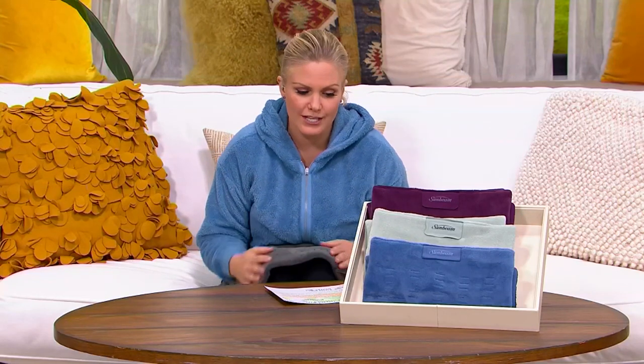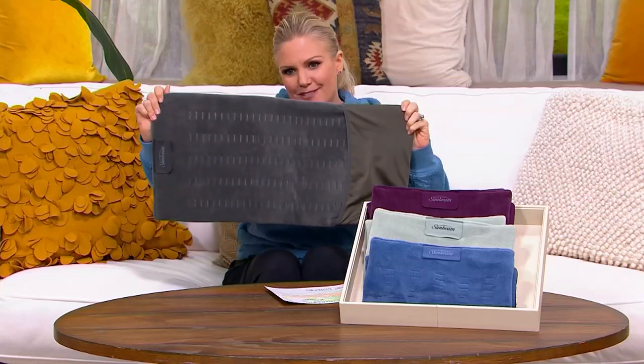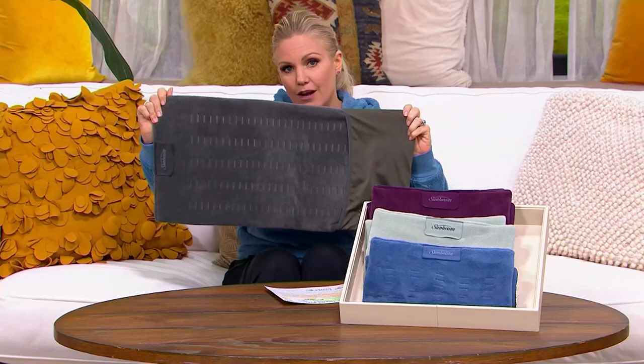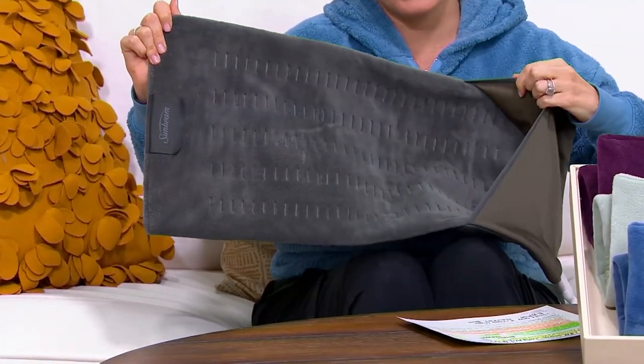The item number is 39663. I'll show you how long it is — you can really cover your whole entire back with this one. And then it rolls all up. Your color choices are slate gray.